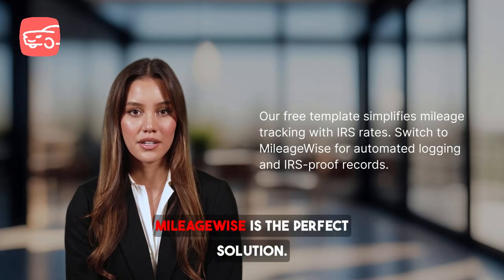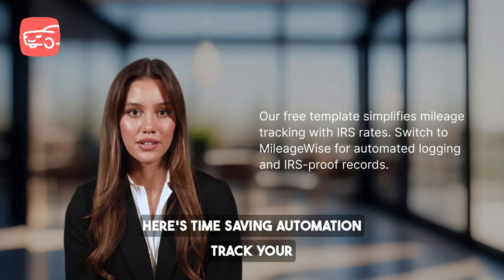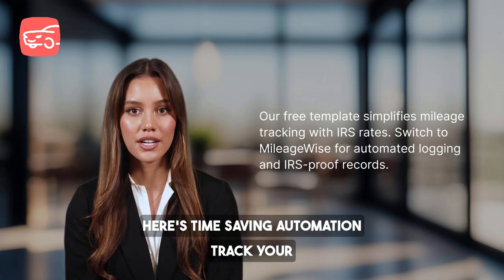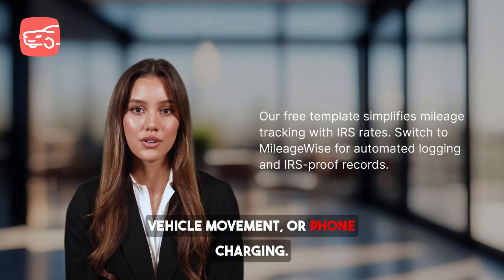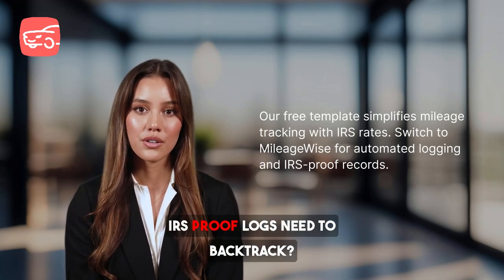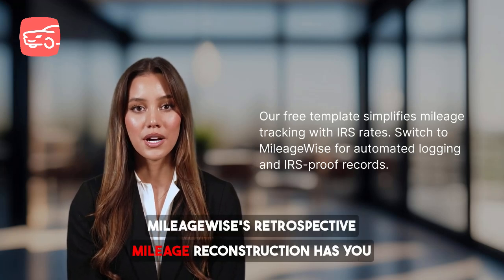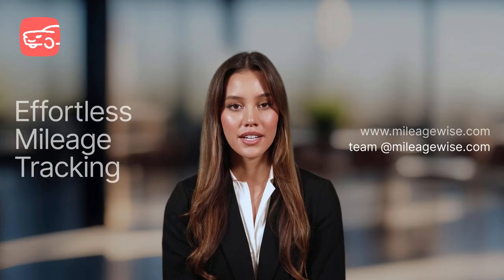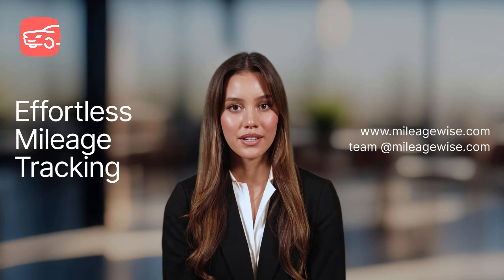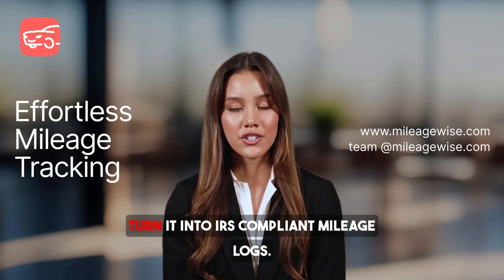If you're tired of manual logs, MileageWise is the perfect solution. Here's why: time-saving automation lets you track your trips with three auto-tracking methods — Bluetooth, vehicle movement, or phone charging. It produces IRS-proof logs, and if you need to backtrack, MileageWise's retrospective mileage reconstruction has you covered, even during an IRS audit. You can also import past data, like trips logged in Google Sheets or Google Timeline, and turn it into IRS-compliant mileage logs.